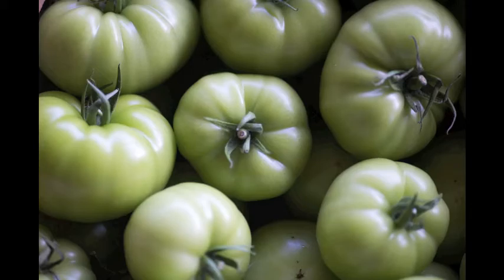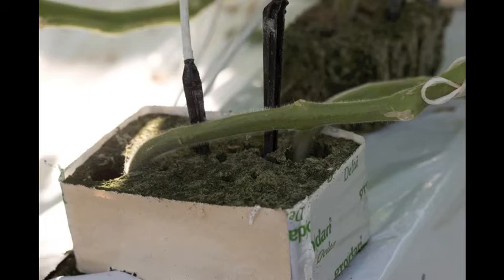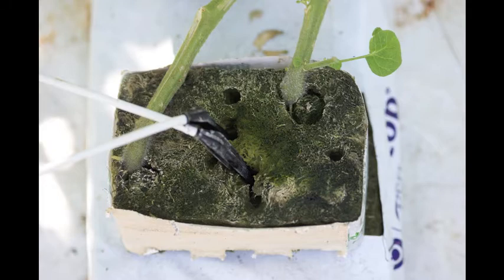Hydroponics is soilless culture. We grow in an inert medium called rock wool, which is basalt rock — volcanic rock — heated up to 1,600 degrees centigrade and then spun out like cotton candy. They still use it for insulation, but what's interesting is that even when it's fully saturated with a nutrient solution, it has 15% air space, and air is very important for the roots.